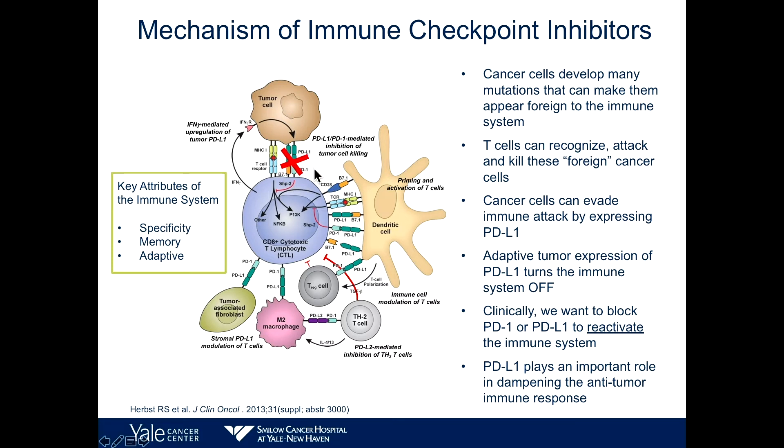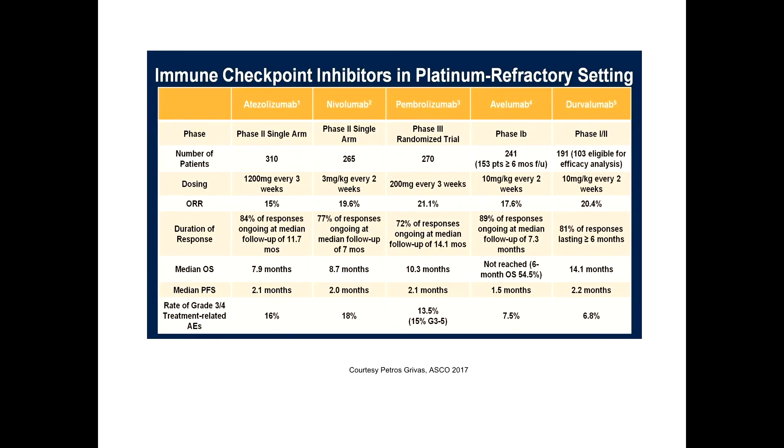You can block the immune response with an antibody targeting either PD-1 or PD-L1. There is controversy over which is better; some believe PD-L1 inhibition has fewer side effects than PD-1 inhibition. This blockade makes tumor cells invisible to the immune system — almost like a cloaking device.